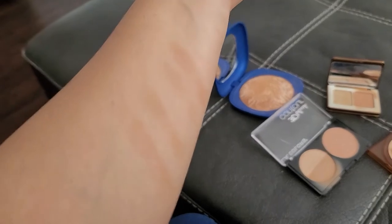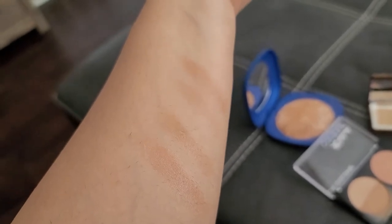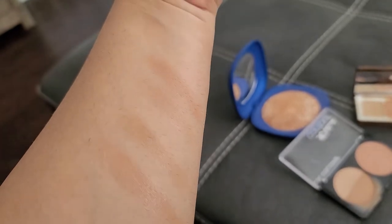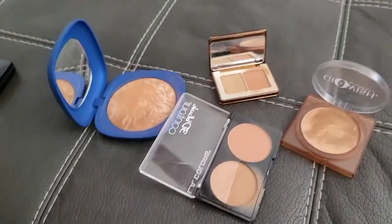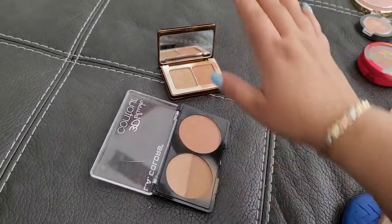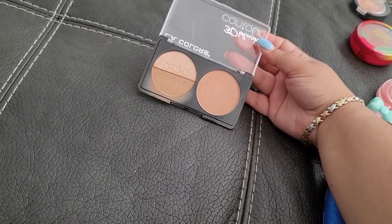Now the last four bronzers — some really nice swatches here. The first swatch is from Kiko Milano, second from Glowish, third is LA Colors, and fourth is Natasha Denona. The Kiko and Glowish ones were recently purchased so they're gonna stay. Natasha Denona is gonna stay as well. The LA Colors one unfortunately has to go — I did like it and used it, but it's time to let it go.